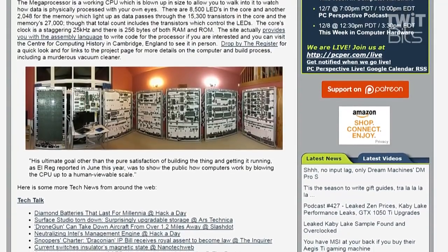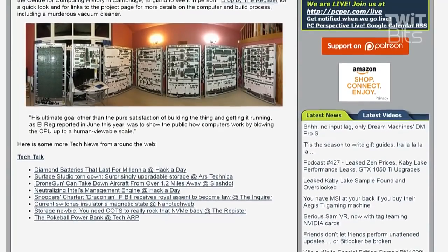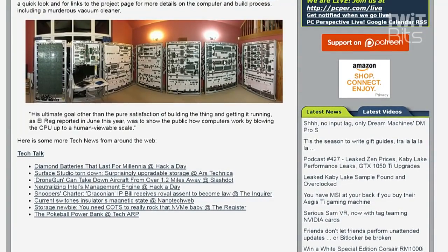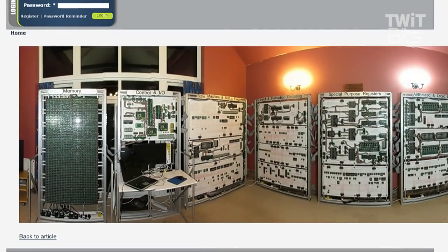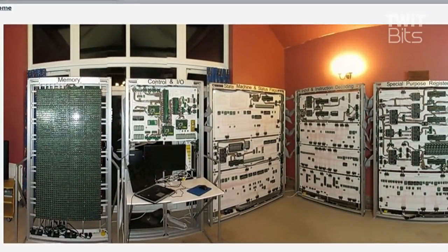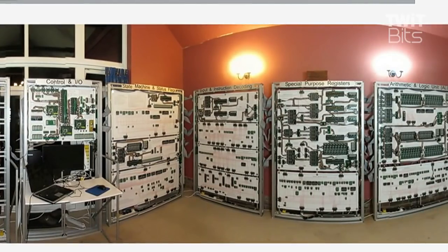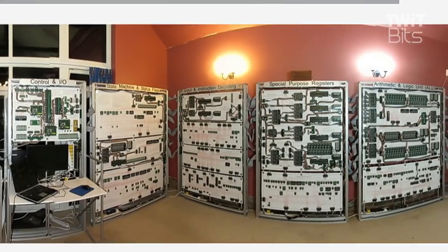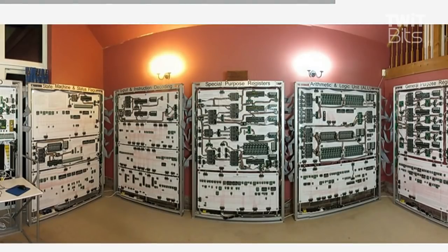You can watch how data is physically processed with your own eyes. There's a bunch of LEDs that show what is happening at each portion of the process. If you click on the picture you get a slightly bigger version, and you can see each section has its own label. The second from the right is the ALU — the Arithmetic Logic Unit — where the actual math takes place. You have general purpose registers on the right-hand side, and to the left, special purpose registers, input and output, and instruction decode.